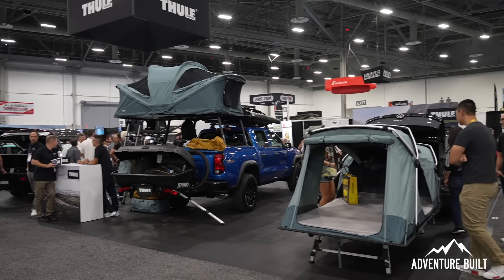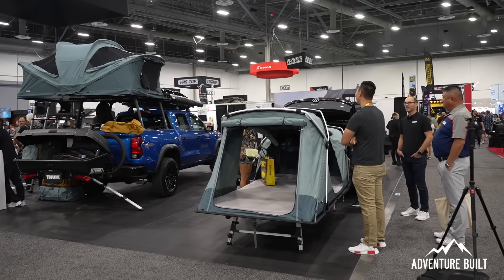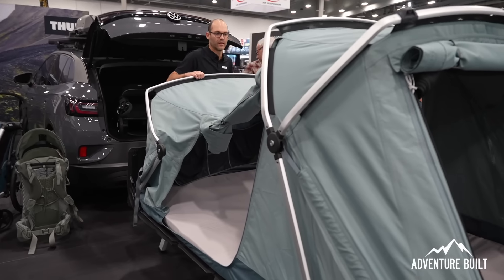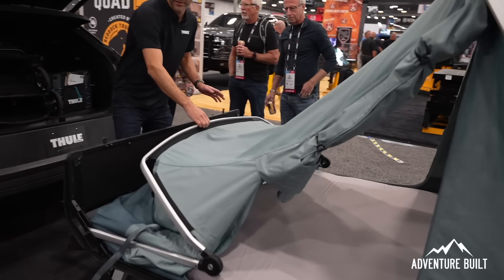Alright guys, we're here at the Tuli booth with Graham. You guys have something really cool that is going to bridge the gap between the overlander and the trailer overland crowd. They have one of the world's first hitch-mounted tents — it kind of blends and fuses the worlds of rooftop tents and those looking to have a trailer tent.